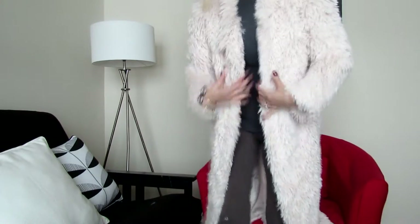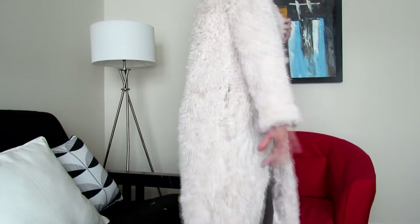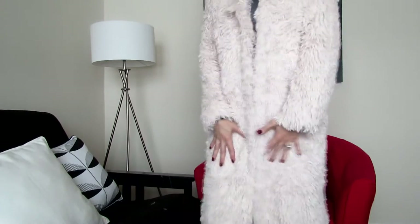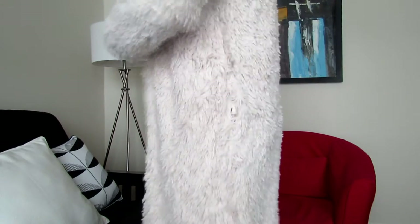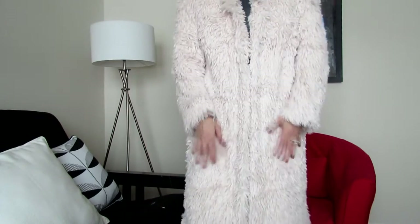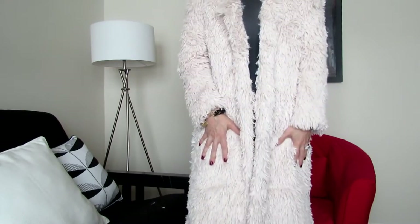All three things I got totaled $38.47. Let me try this on for you so you can get an idea. This is how it looks on — it's like a very casual but cute and fun outerwear piece.